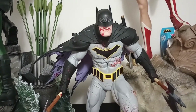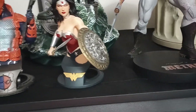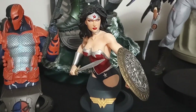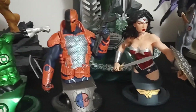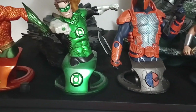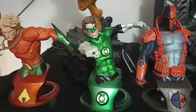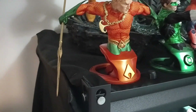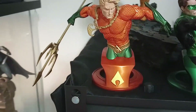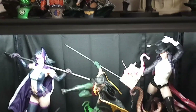There's a Greg Capullo inspired Dark Knights Metal Batman bust, Wonder Woman right there — again all by Jim Lee. So we got the Deathstroke right there, Green Lantern right there, and this Aquaman. There are all those New 52 Jim Lee busts. And then moving down to the first shelf in this Detolf, I have some more quarter-scale statues.